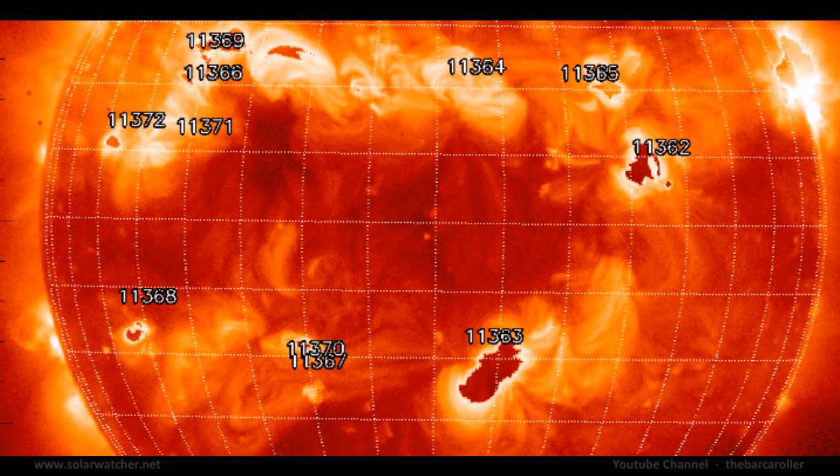Looking at the HENORD XRT with solar monitor and focusing on this coronal hole formation, it stretches from 6 to 15 degrees north latitude. The main area of focus I've isolated is 6 to 9 degrees north latitude — the southern flank of this coronal hole formation.